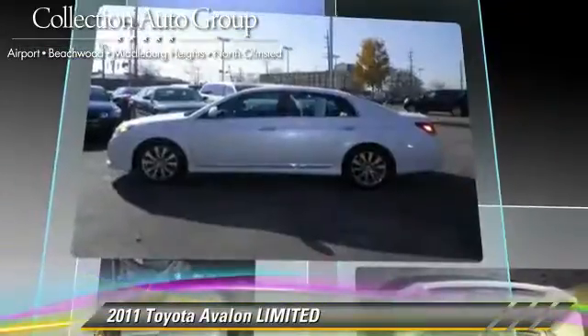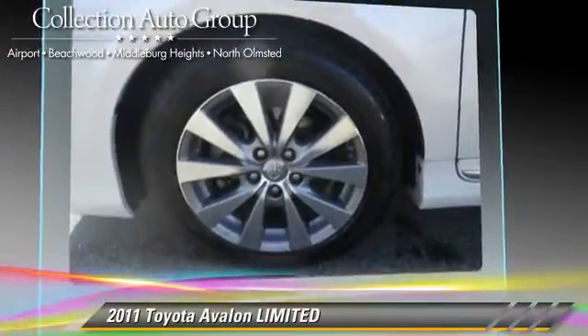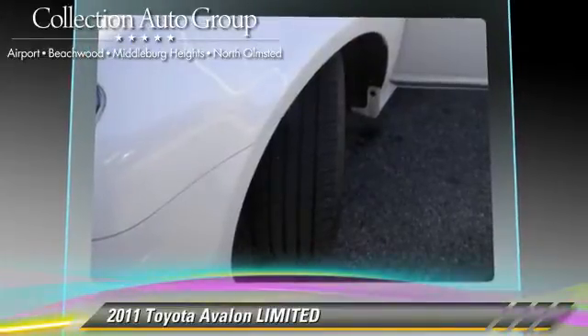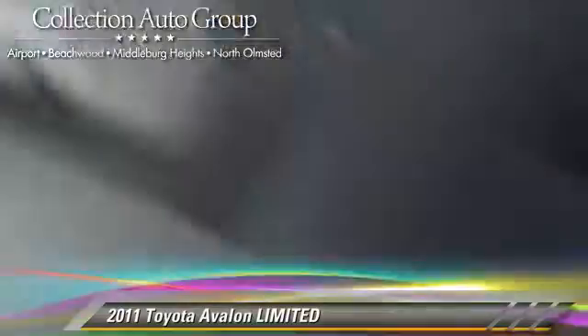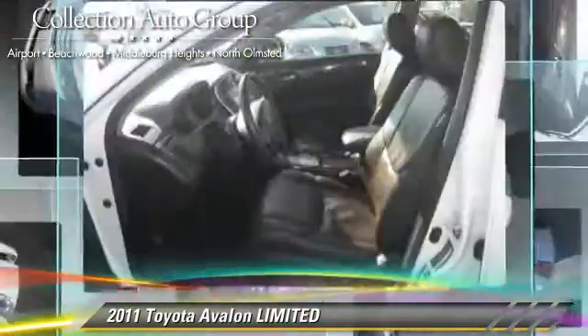This Toyota features air conditioning, cruise control, and a sunroof. Safety features include fog lights and four-wheel ABS. Comfort and convenience features include power windows, leather seats, and heated power mirrors.